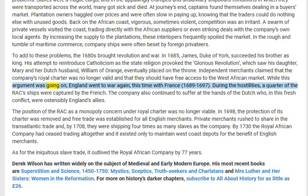While this argument was going on, England went to war again — this time with France, 1689 to 1697. During the hostilities, a quarter of the RAC's ships were captured by the French. The company also continued to suffer at the hands of the Dutch, who in this fresh conflict were ostensibly England's allies.